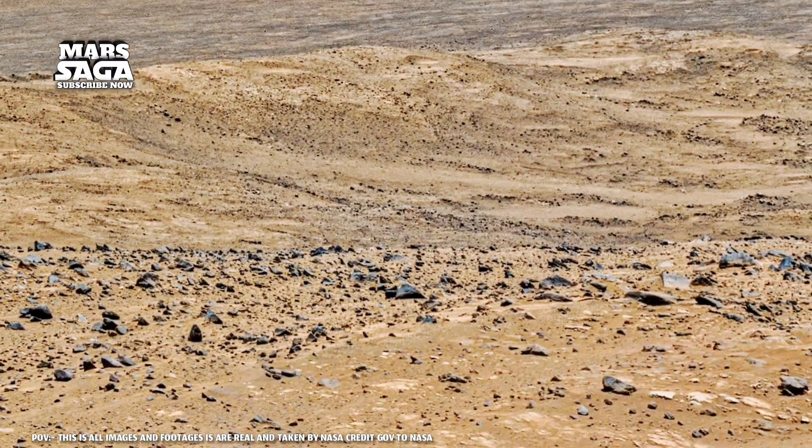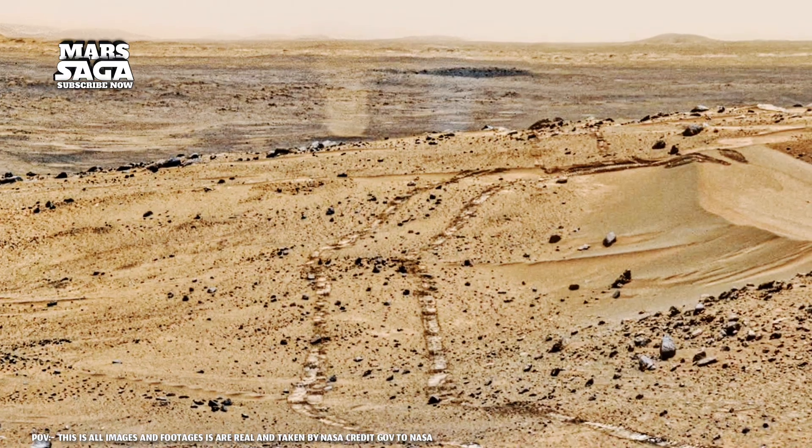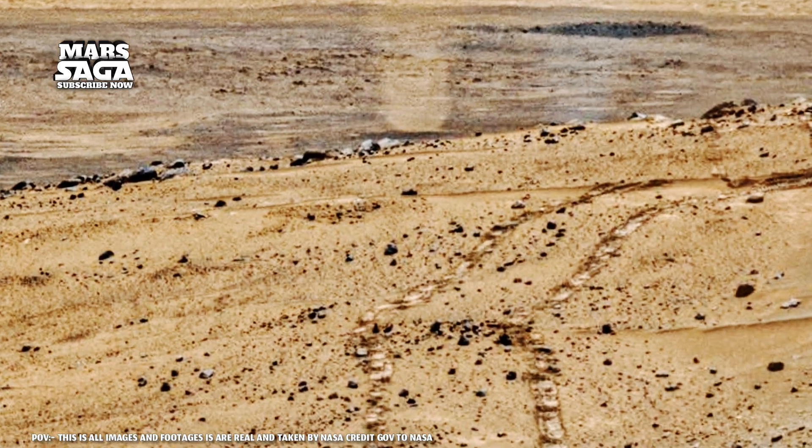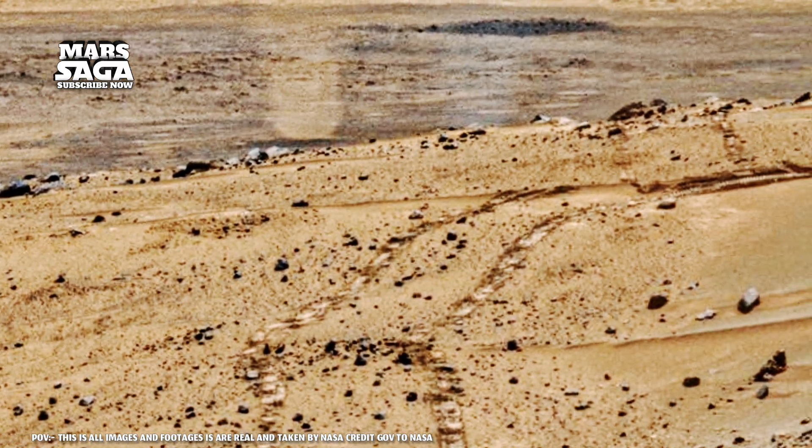Every cracked ridge, every fossil-like shadow, adds up to a single truth: Mars is not dead. It's waiting. Waiting for us to decode its story, written not in words, but in stone.